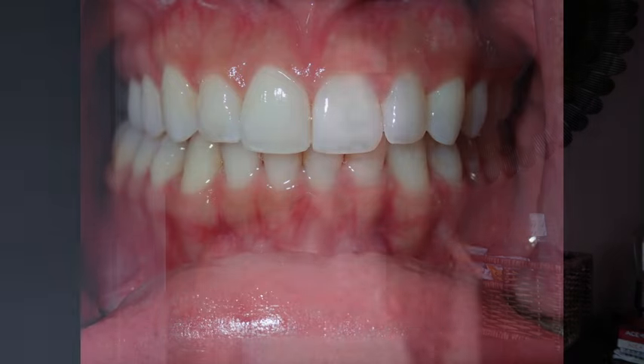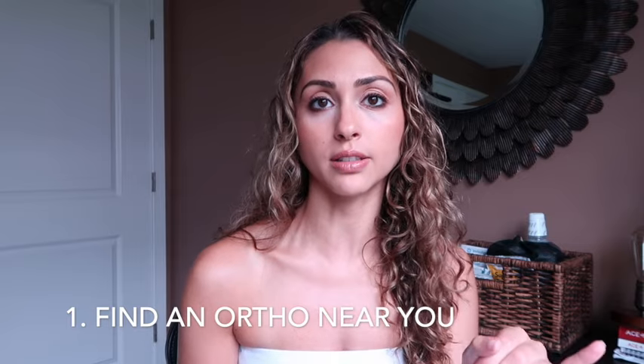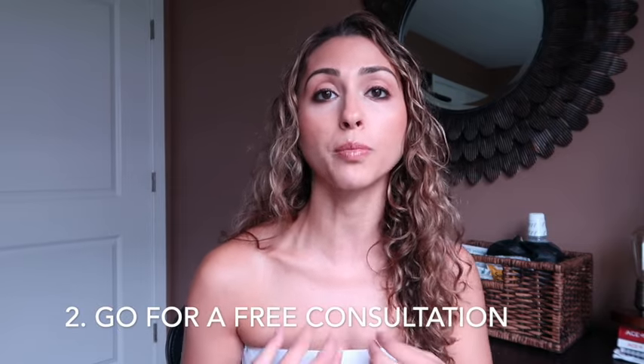It took me one year to complete — 12 months of treatment. If you haven't gotten Invisalign yet, the first thing to know is that there's a difference between your dentist and your orthodontist. My dentist doesn't specialize in Invisalign, so I asked around for referrals and ended up finding an orthodontist near me who was the most affordable and actually award-winning in my area.